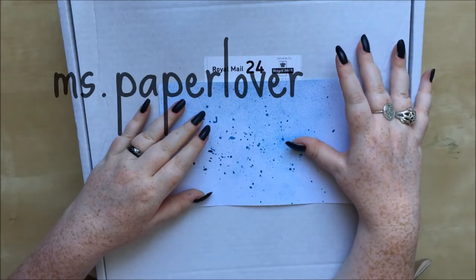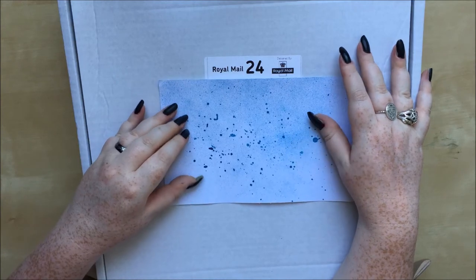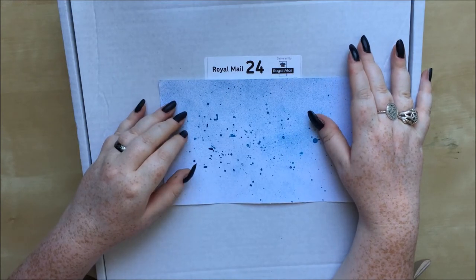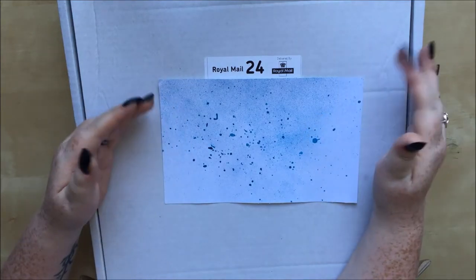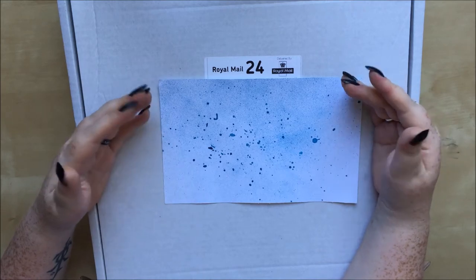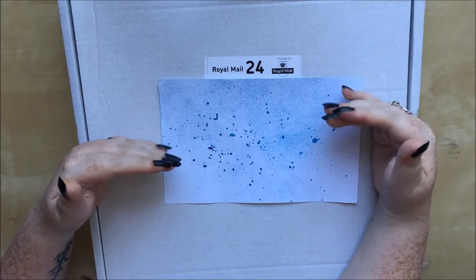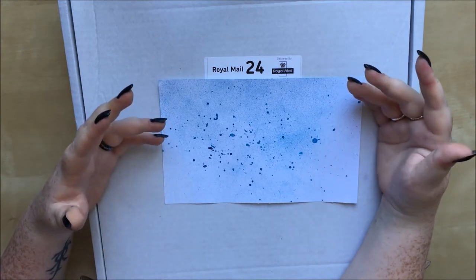Hello! In this video I have a Hey Little Magpie haul to share with you, and just to warn you it's going to be a big one, so this video could very well possibly be quite a long one. For those who don't know, last week on the 4th, Hey Little Magpie started their massive half price sale.